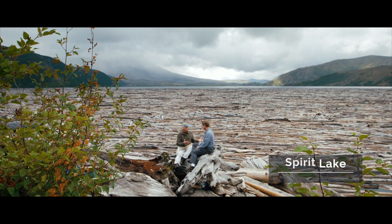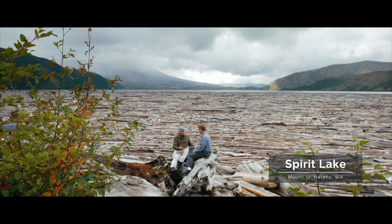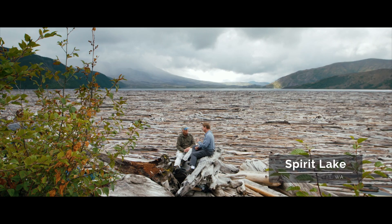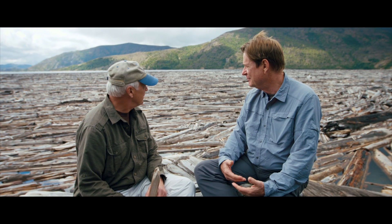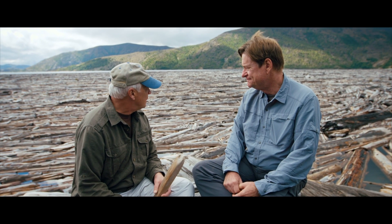It's even more impressive when we get down here. All of these logs — they're just incredible. A million logs floated on Spirit Lake the day after May 18th. The lake was covered with logs; they thought the lake was gone. It looks like a beach, doesn't it? But it's logs floating over deep water.